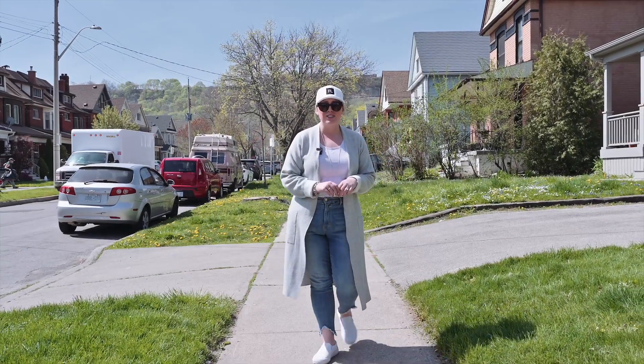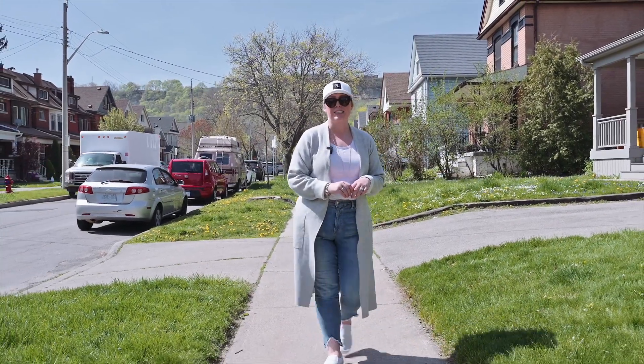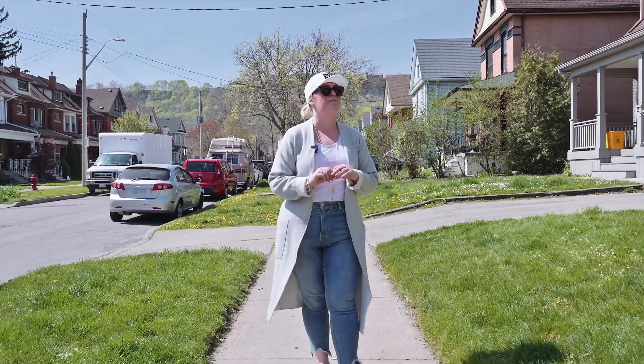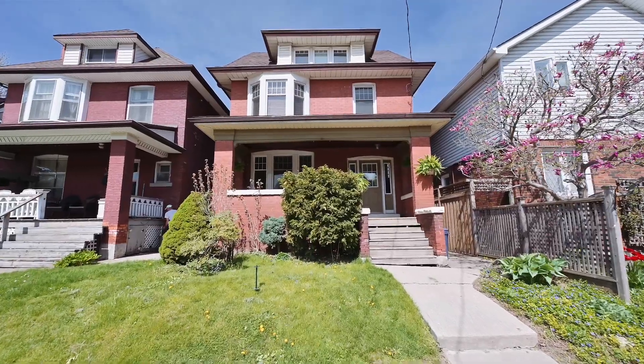Hey everybody, I'm Lindsay Foster with Foster Living at RE/MAX Escarpment, and today I am in Hamilton's St. Clair Blakely neighborhood to showcase a magnificent brick two and a half story home.